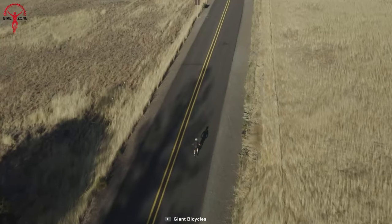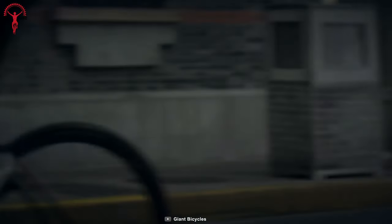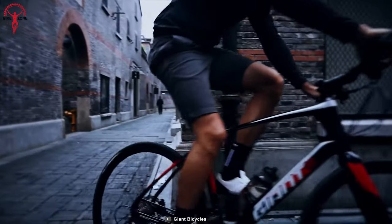The Shimano 105 shifter provides riders the thrilling speed they crave. For road bumps and comfort, Giant Bicycle used an innovative defused seat post that absorbs harsh vibration.